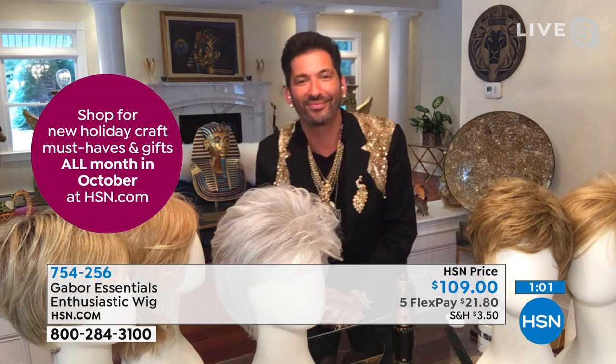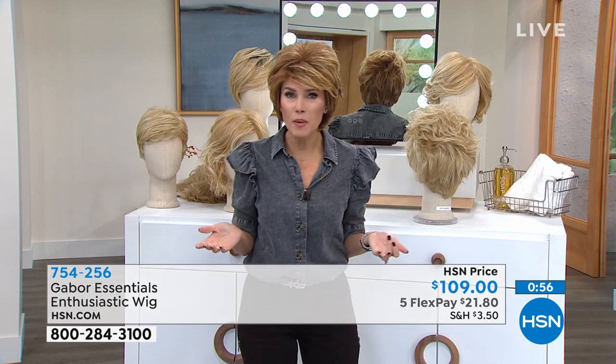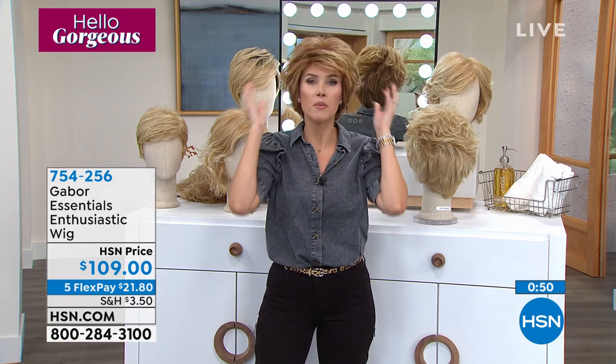Enthusiastic has been the bestseller today. It's been the one that everybody's waking up and going, you know what, I love new, I love a good FlexPay. Just to show you how comfortable these are — you can zhuzh them around, but they stay put.